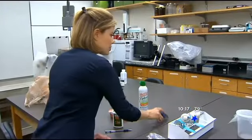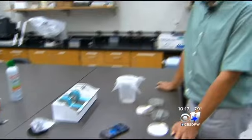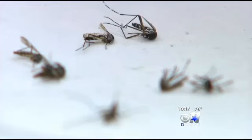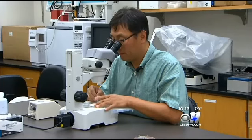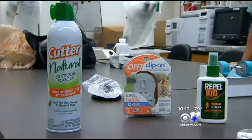Have you ever used a phone app to repel mosquitoes? No, never. Dr. Jun Lee at UNT's Health Science Center is one of the country's leading researchers on the subject. When working with live mosquitoes, he only uses DEET. That's the only one I know is effective and safe.